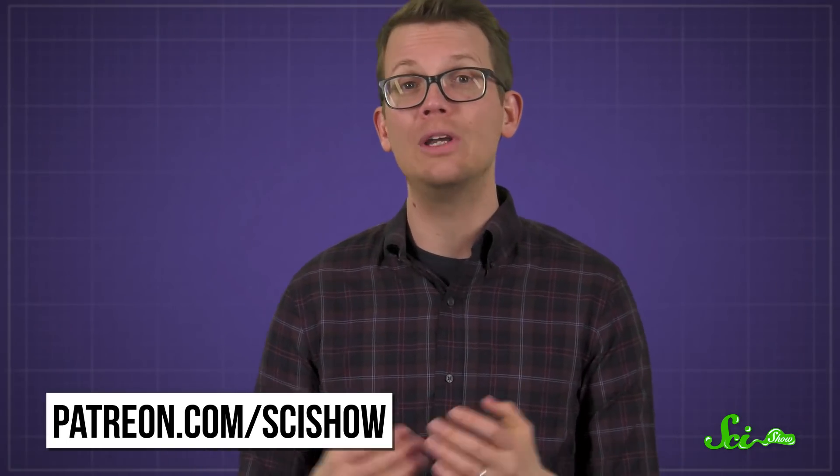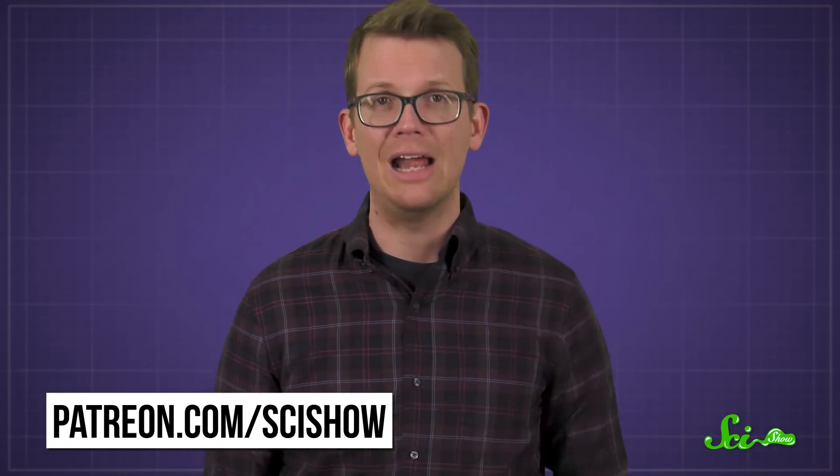Thank you for asking, and thanks to our patrons on Patreon for helping us bring you these answers. You guys are the best. If you want to learn more about joining our amazing community of supporters, you can head over to patreon.com/scishow.